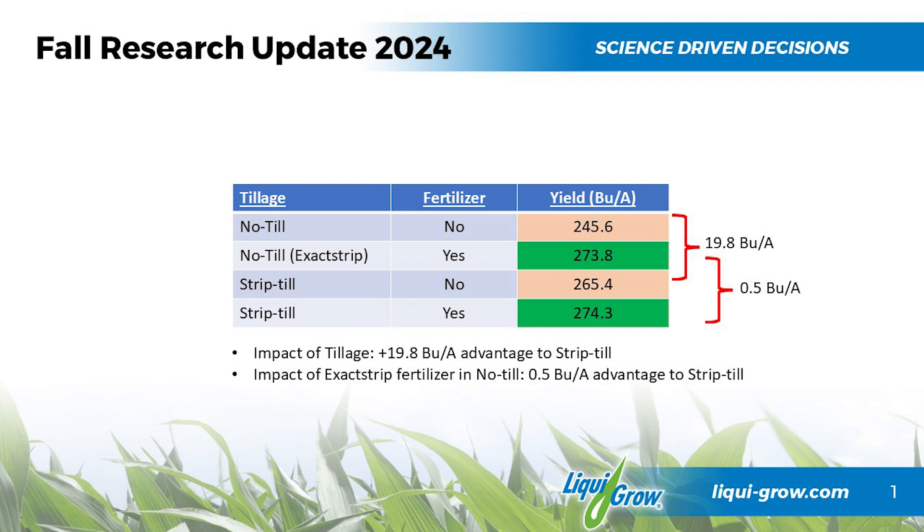We're talking yields in the 270s, so it was about 240–245 for the check without fertilizer, which is still really good. But when we added the fertilizer — and this is an exact strip, so we're putting it right over the row, banding it right where the plant is going to be able to take it up — it was around 274–275, which is pretty impressive.